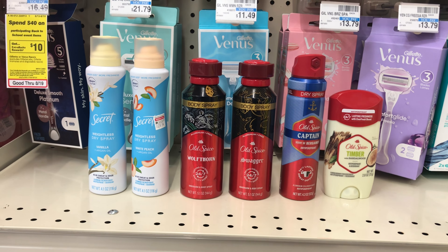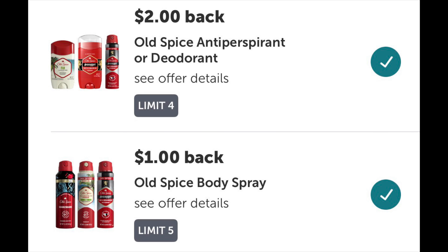Check your Ibotta app, because in mine I'll get $4 back for buying two Secret dry sprays, $2 back on each Old Spice, and an extra $1 back on each for the dry spray and body spray. After the rebates it will end up costing me $5.92, or $0.99 each. I also have a $10 off $70 coupon I'll be adding to this transaction to save even more.